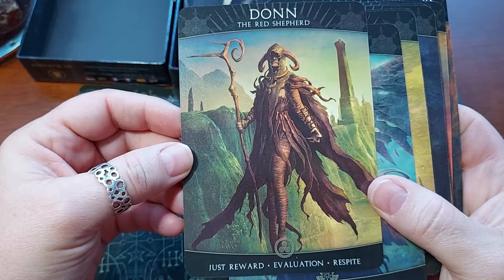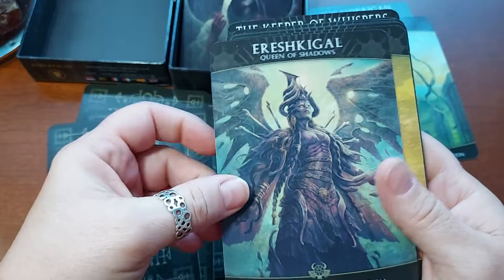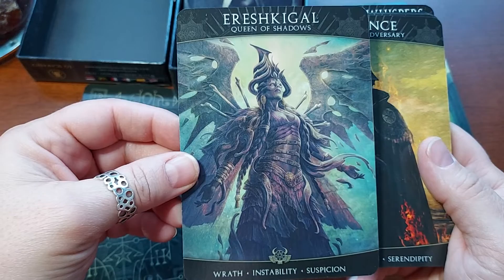Dawn, the Red Shepherd. Just Reward, Evaluation, Respite. That's different. These are all very fantasy-like. Ereshkigal, Queen of Shadows. Wrath, Instability, Suspicion.